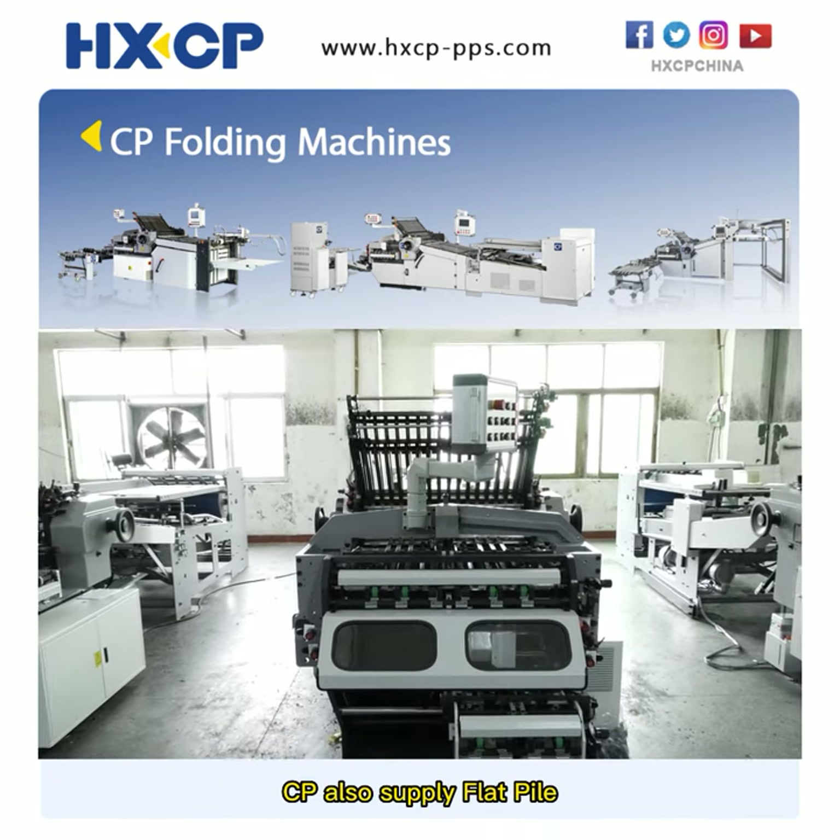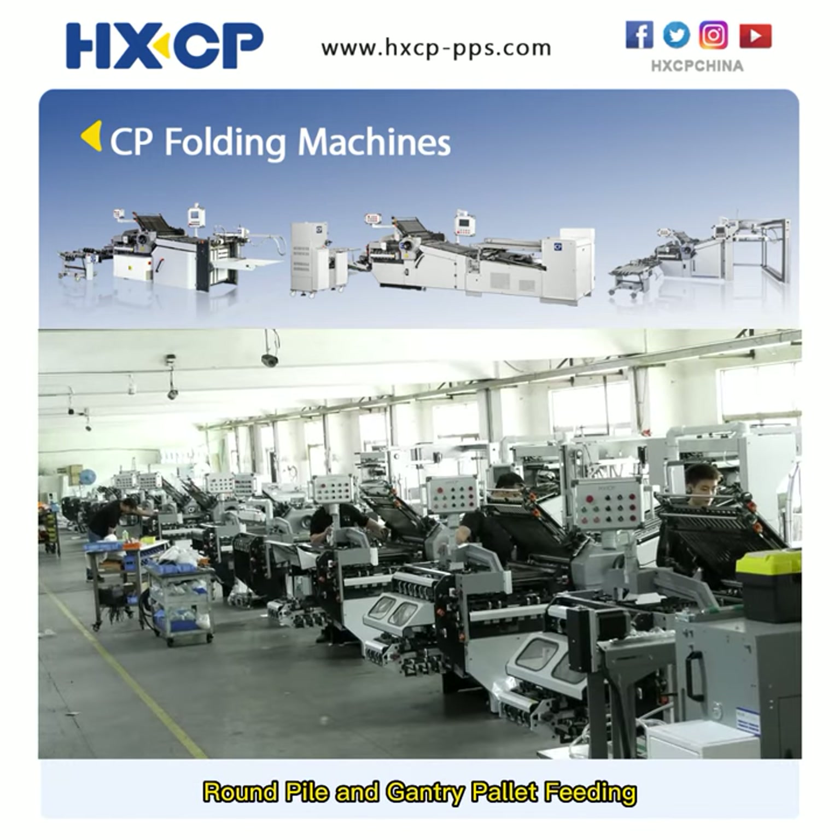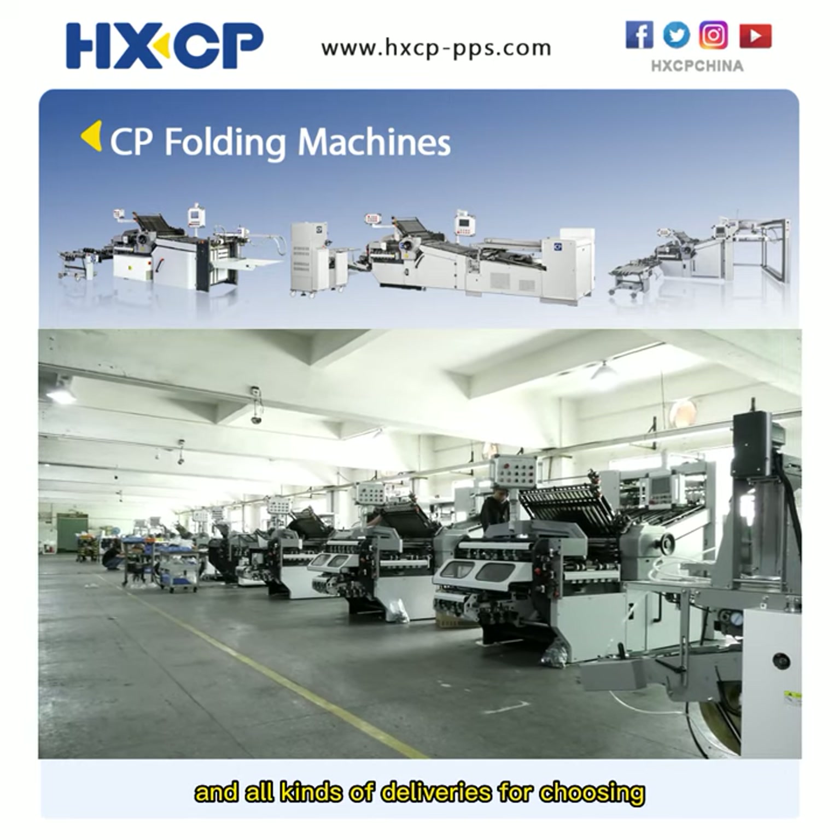CP also supplies flat pile, round pile, and gantry pallet feeding, along with all kinds of deliveries for customers to choose from.